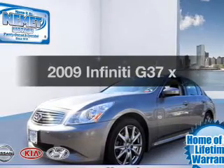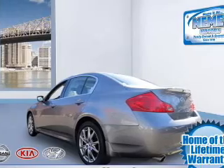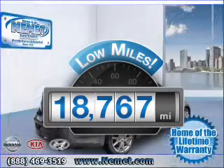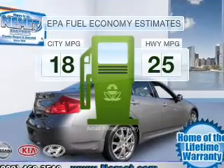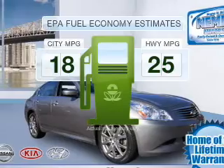Presenting the 2009 Infiniti G37 — everything you need under one roof with this great vehicle. With low miles, this automobile will take you far and get you where you want to go. Low emissions and the good fuel economy offered in this vehicle are important to you and the environment.